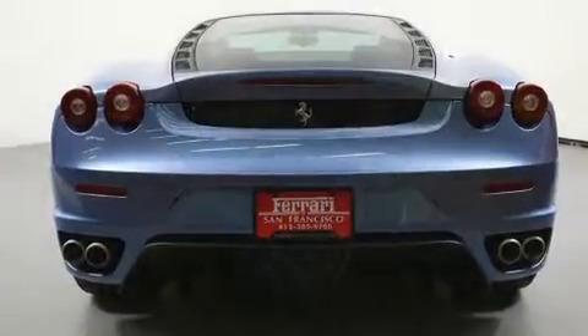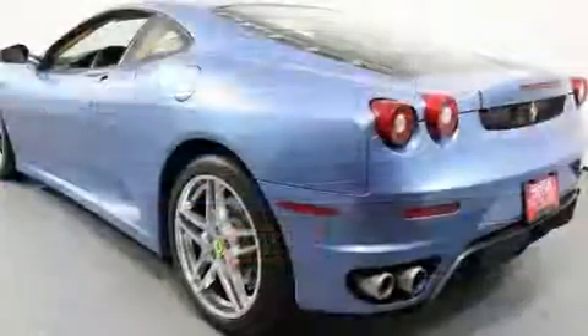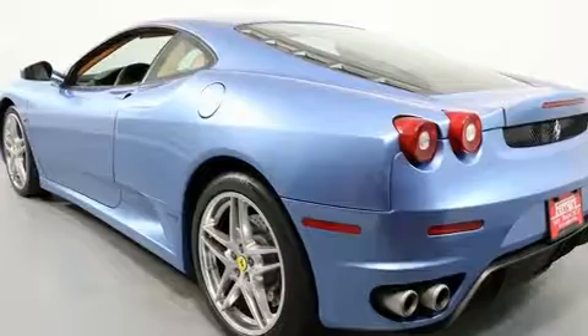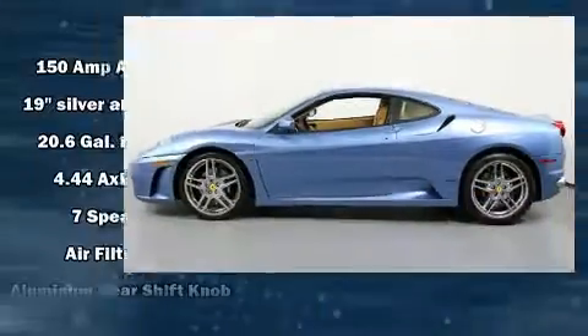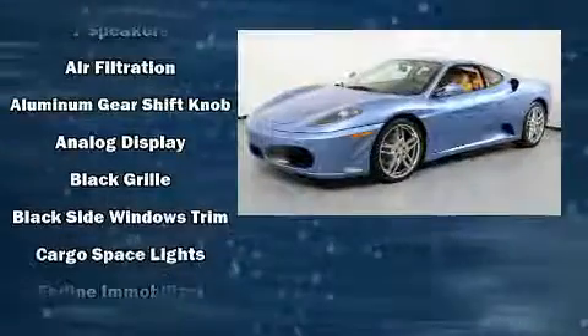Top features include remote keyless entry, a tachometer, variably intermittent wipers, and power front seats. Everything is where it ought to be, from the dashboard controls to the door locks and window controls.